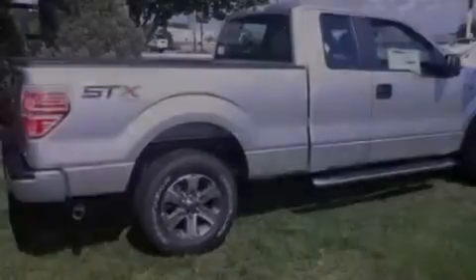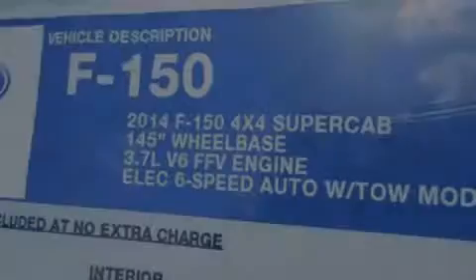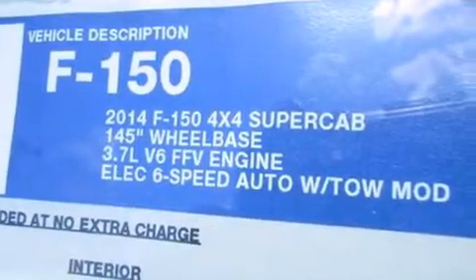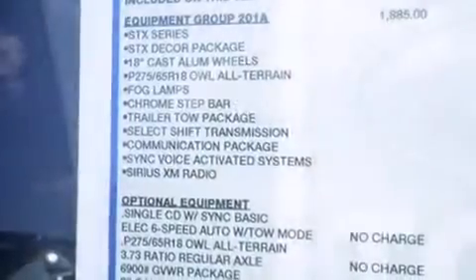Features include a low tire pressure indicator, traction control and stability control systems, side curtain airbags, tinted glass, an anti-lock braking system, and air conditioning.